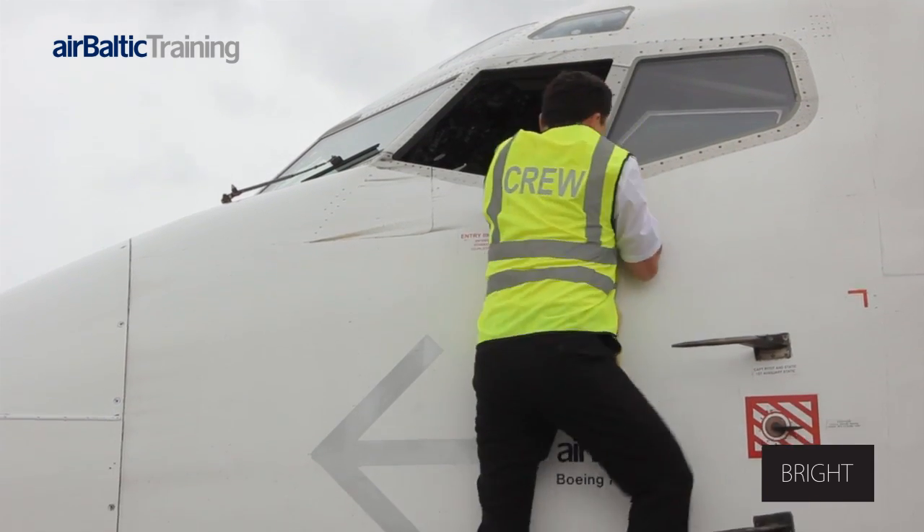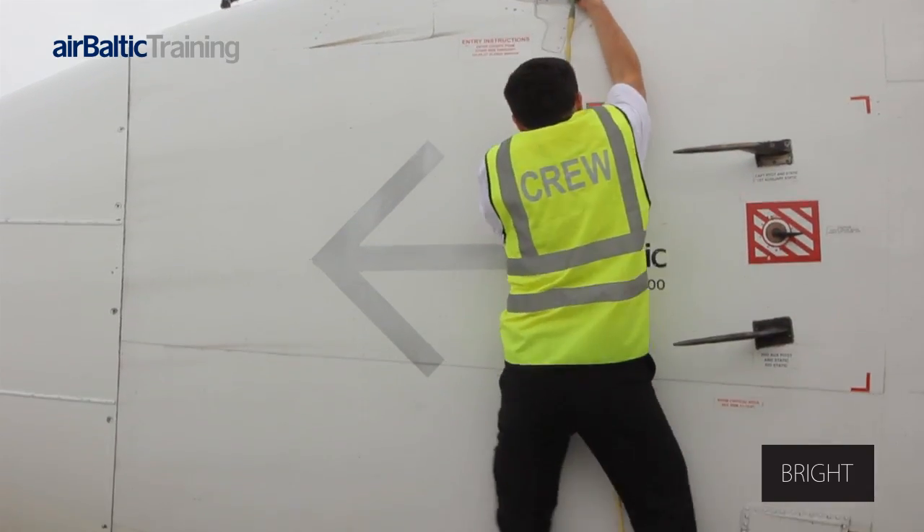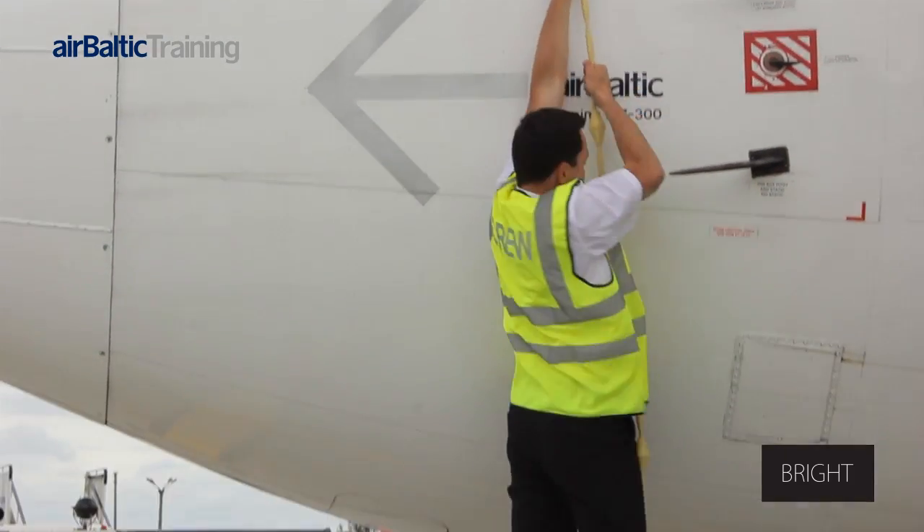Let's hope you never have to evacuate through the flight deck window, but if necessary, you know how to do it. Have safe flights.